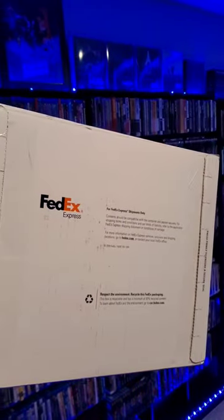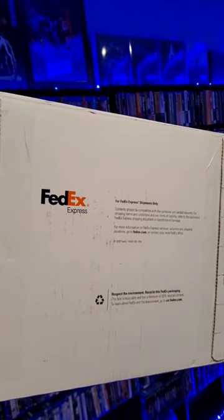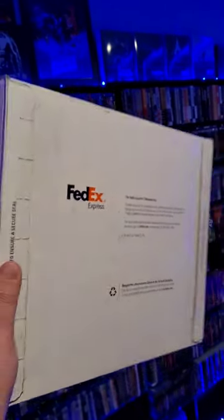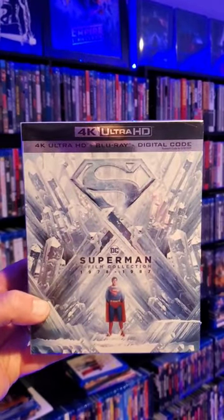Just got this big new package in from Warner Brothers — maybe the biggest that I've ever gotten from them — so really curious to see what's inside. And oh yeah, baby, I think we all kind of knew what this was going to be.